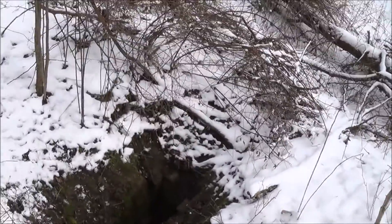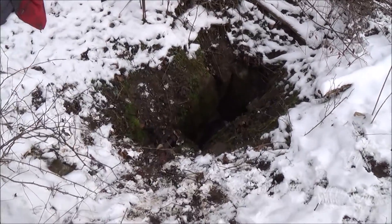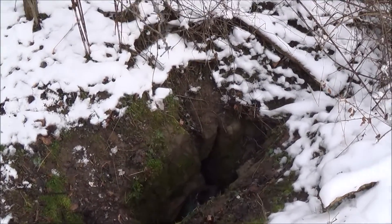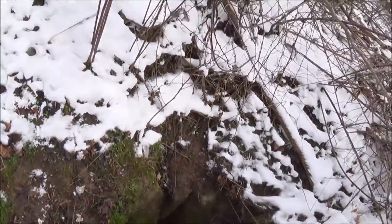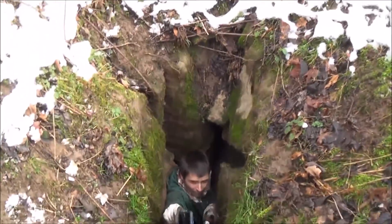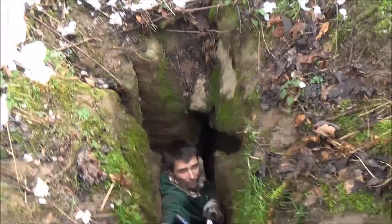Okay everybody, real quick, we're gonna video this. We don't know how far it's gonna go or anything, but we found this opening in the ground — kind of looks like it's a cave entrance. Might be, might not, we'll see where it goes. I'm gonna hand the camera down to Mike, he's in there right now. I've got three things: my flashlight, my phone, and this little piece of metal to wedge.